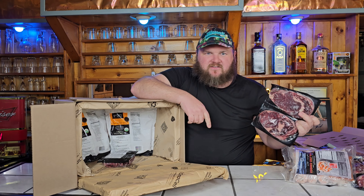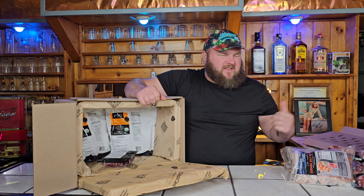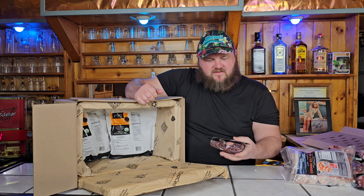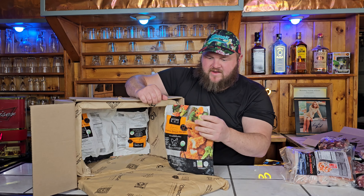So a lot of times if you pick ribeyes it will come with two ribeyes. First out of the box we got ribeyes — ribeye steaks from ButcherBox. They're running promotions quite frequently; there's an affiliate link in the description for $50 off your first box. When I signed up I got free ribeyes for a year, so I got four ribeyes. Next out of the box is my favorite cut: filet mignons. This box had six filet mignons.